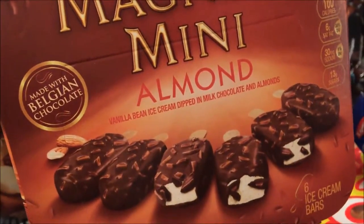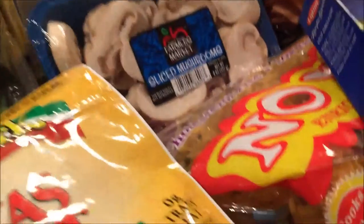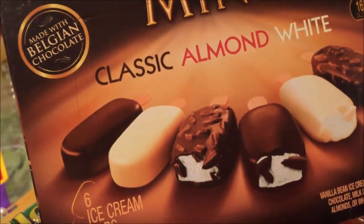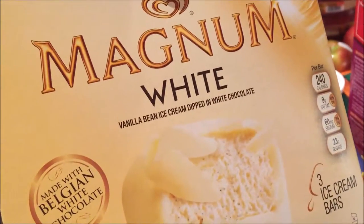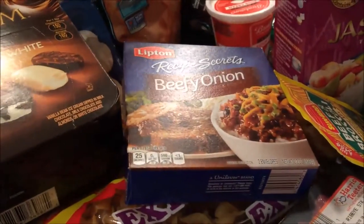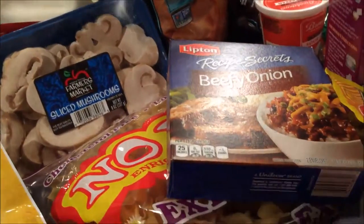We're going to put the ice creams away. The Magnum bars were buy one get one free, so I got these for the kids. They're little minis — there are six miniature ones in there. This mini has vanilla, almond, and dark chocolate. And then mom got two of the white chocolate. These were $5.19 a box and it was buy one get one free.